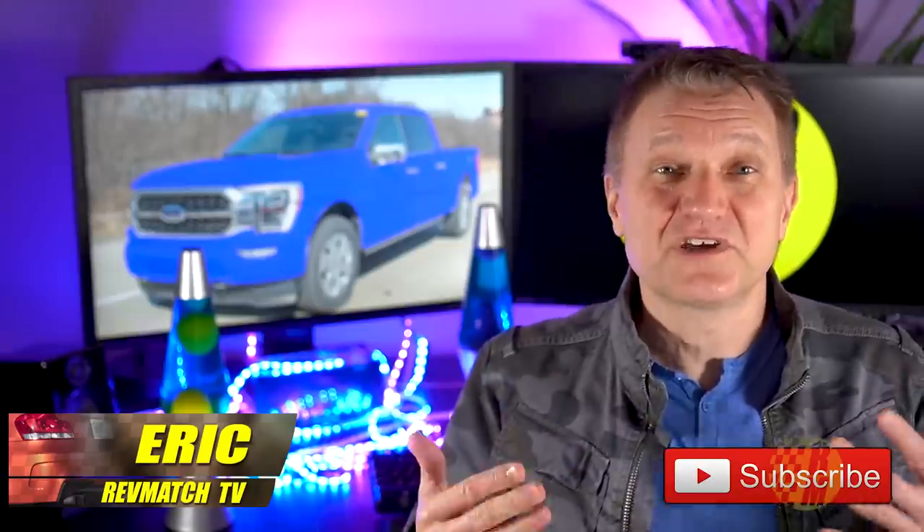Hi, my name is Eric. I make videos on future cars and trucks. If that's interesting to you, go ahead and consider subscribing. Also in this video, we're going to bring you up to date on the latest Bronco news.